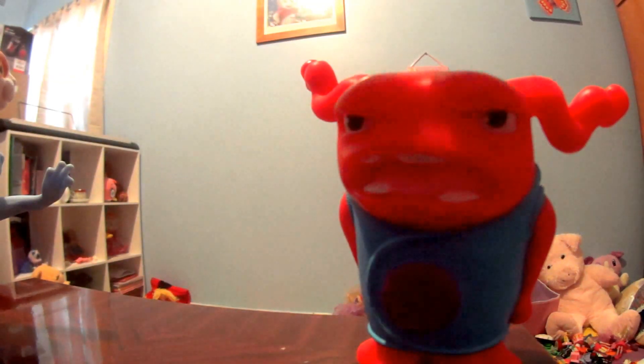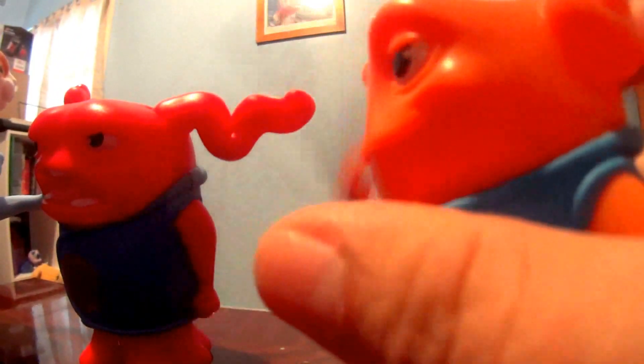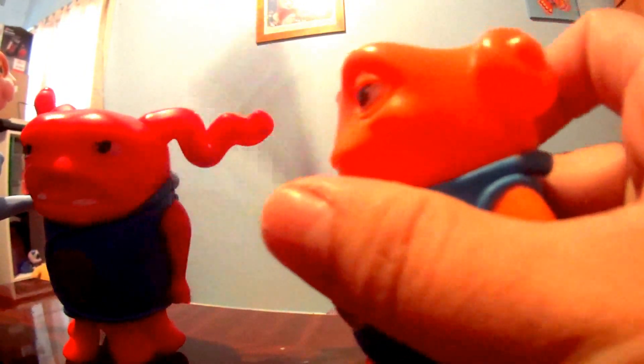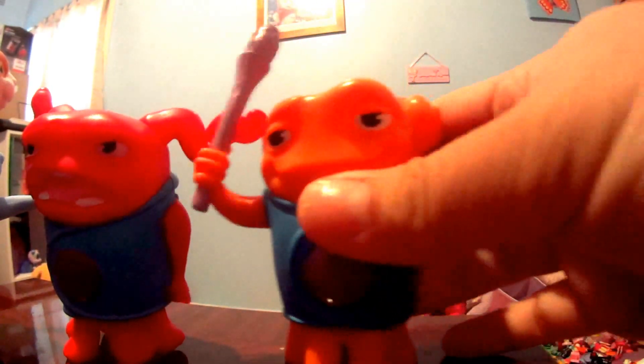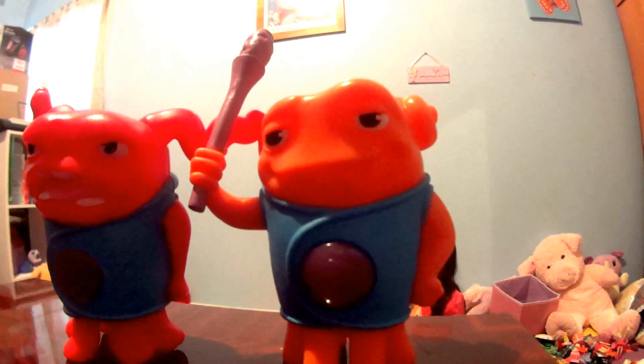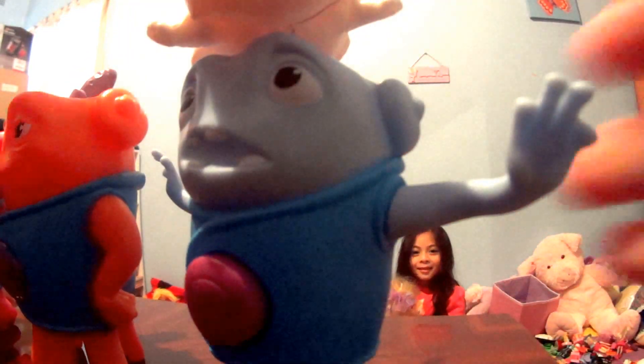And this one. What are you having? Is that it? And then this one. Oh my, there's a spinning cat on the top of my head. Look at that.